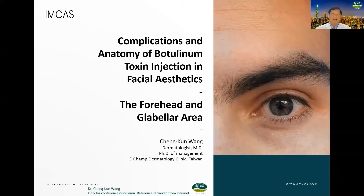It's my pleasure to make the presentation about the title of Complications and Anatomy of Botulinum Toxin Injection in Facial Aesthetics. I focus on the forehead and the glabella area. I'm Chen Kang Wang from Taiwan.